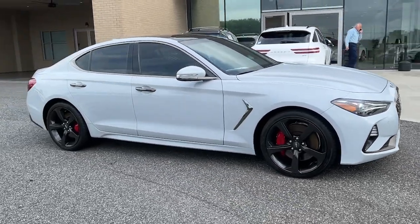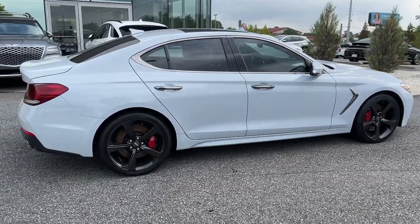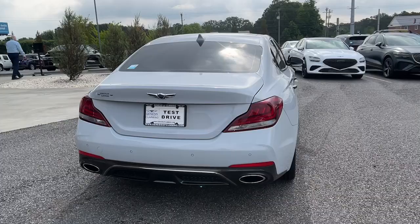Get into a car with value. 2020 Genesis G70. With less than 20,000 miles on the odometer, this vehicle stands out from the rest.